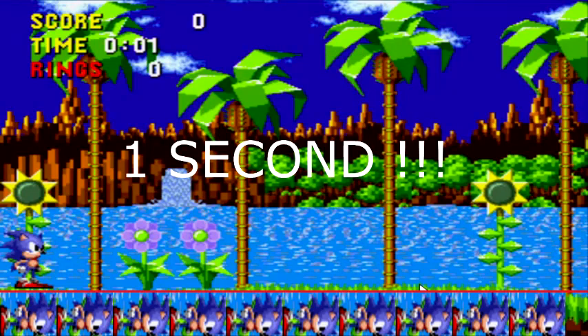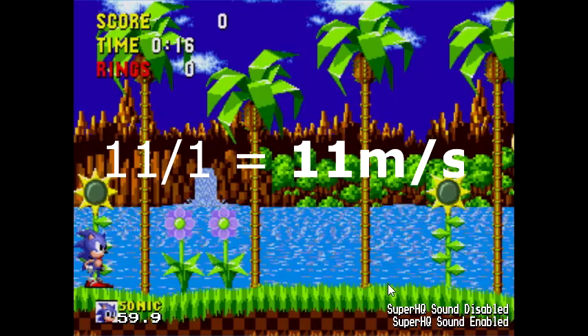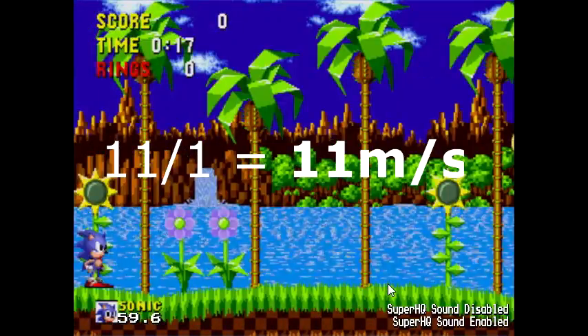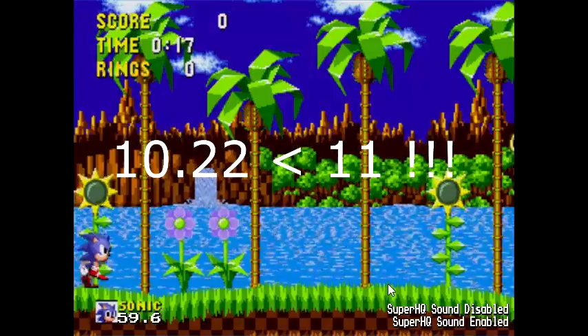So with that said, what's his speed? It's obviously 11 meters per second. If he takes 1 second to run 10 Sonic lengths, and Sonic's height is 1.1 meters, then it is 11 meters per second. So how fast does Sonic run? It's 11 meters per second.